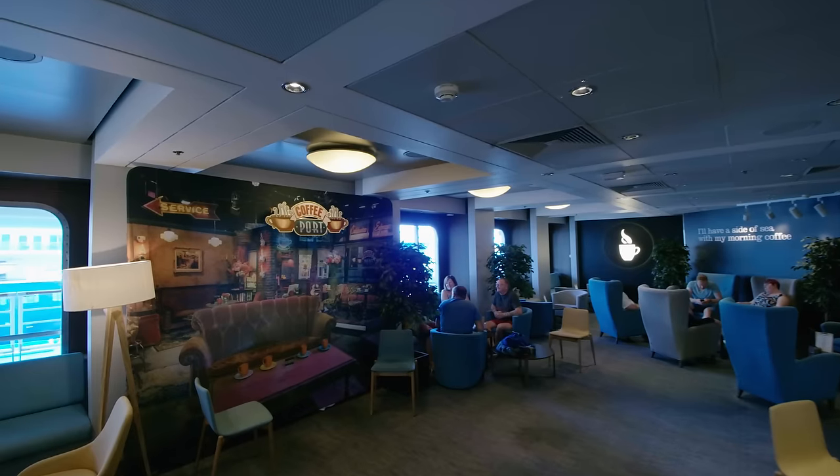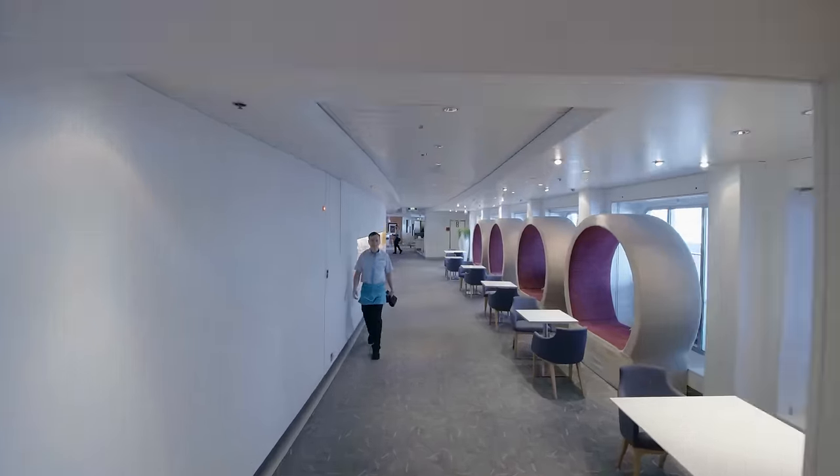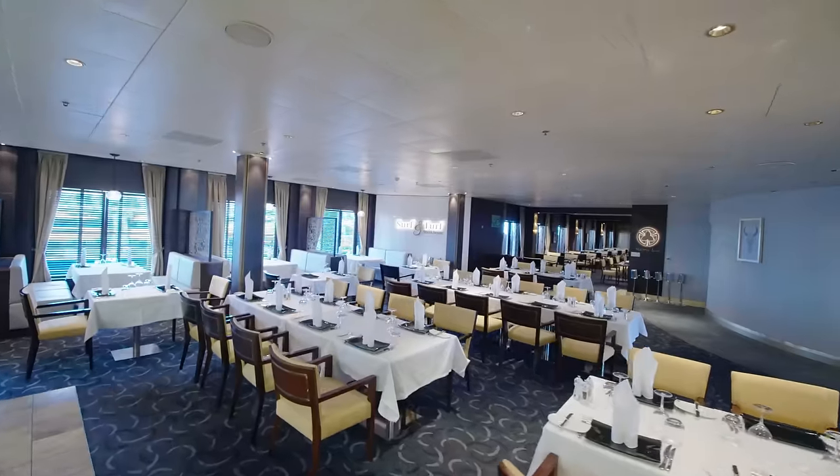Ahoy there cruisers! Welcome on board the Morella Explorer for a full ship tour in Ultra HD.